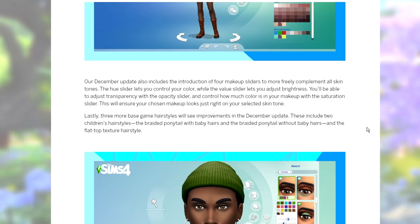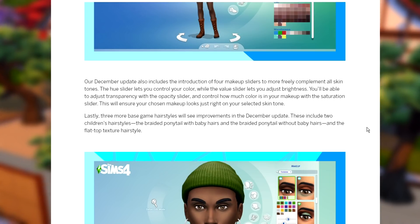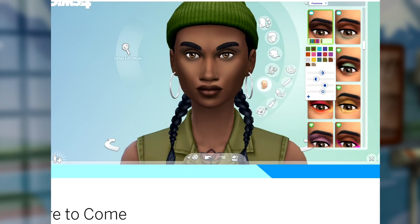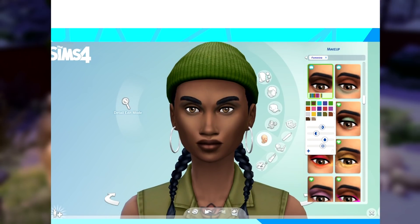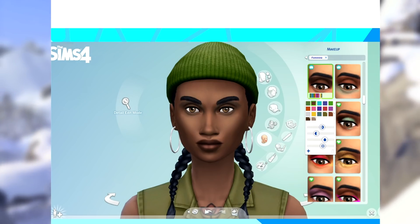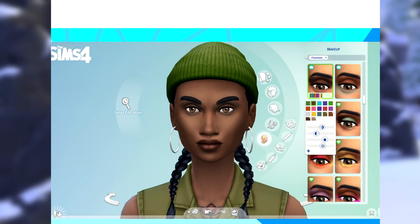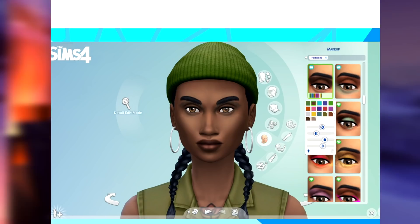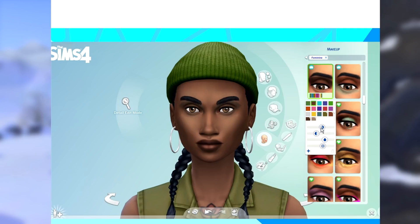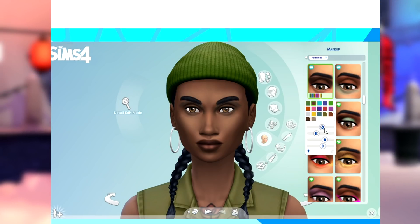Lastly, three more base game hairstyles will see improvements in the December update, including children's hairstyles: the braided pony with baby hairs, the braided pony without baby hairs, and the flat top texture hairstyle. This is interesting to me because I do create custom content makeup for the Sims. I haven't made anything recently because I heard about this update and I'm kind of wondering if I'll only have to create one item and players will be able to fully customize it to any color, shade, or opacity. I'm really excited for that. The sliders look very detailed and impressive.